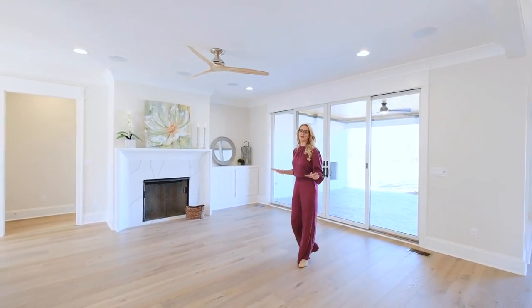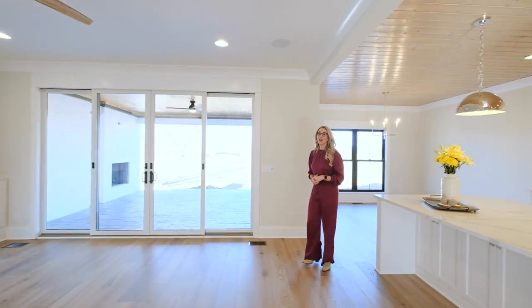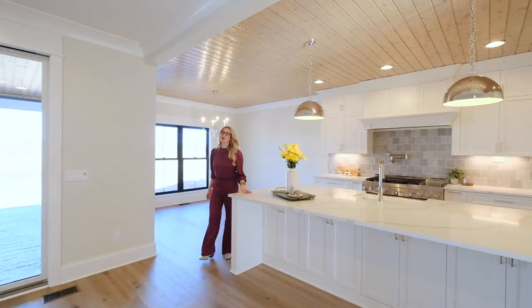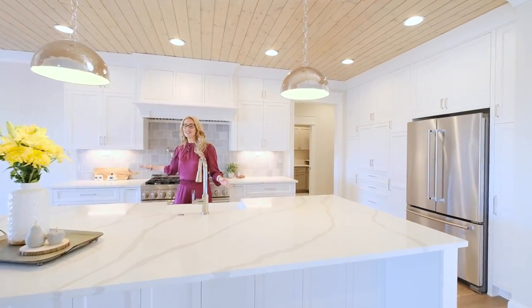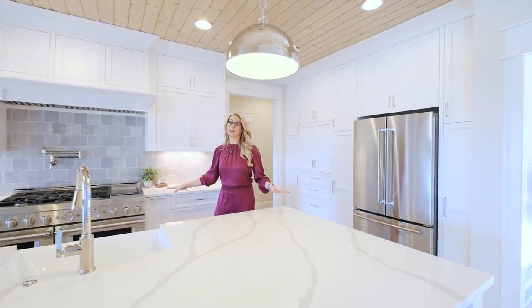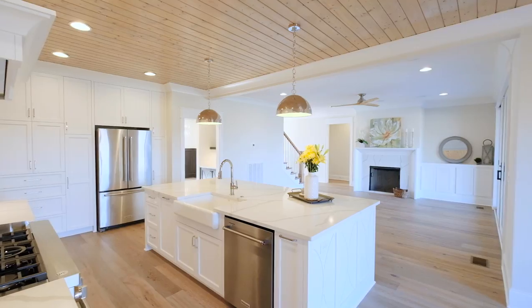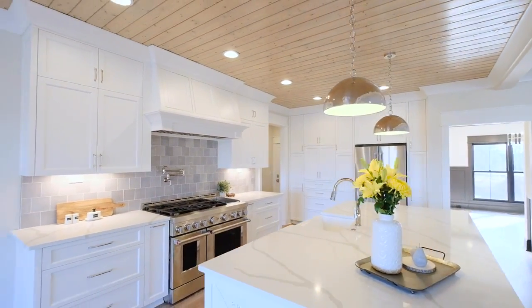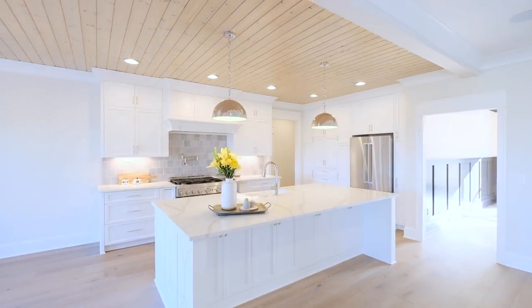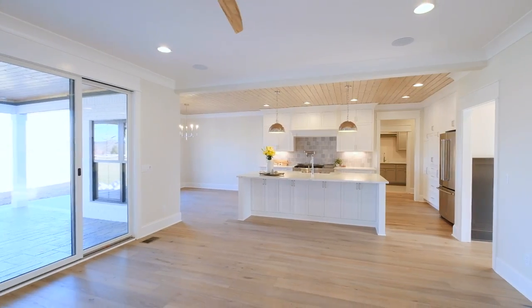The cozy family room features a gas fireplace, custom cabinets, and it's wired for surround sound. In our impressive kitchen, we have Calcutta quartz countertops, a farmhouse sink, gas stove top with double ovens, upgraded stainless steel appliances, and custom cabinetry.